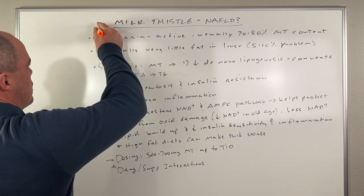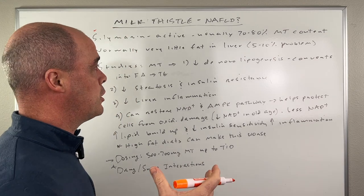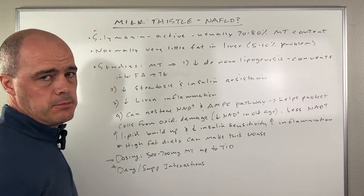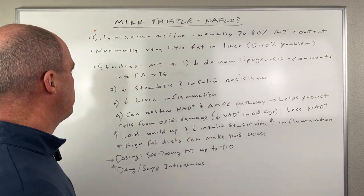When we talk about milk thistle, we're really talking about silymarin, which is kind of the active ingredient. It makes up roughly 70 to 80% of the milk thistle content that you might be taking in a supplement.